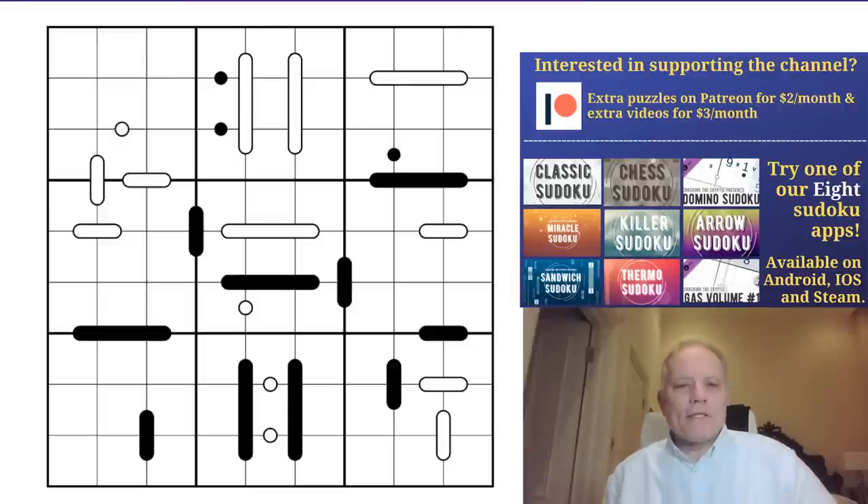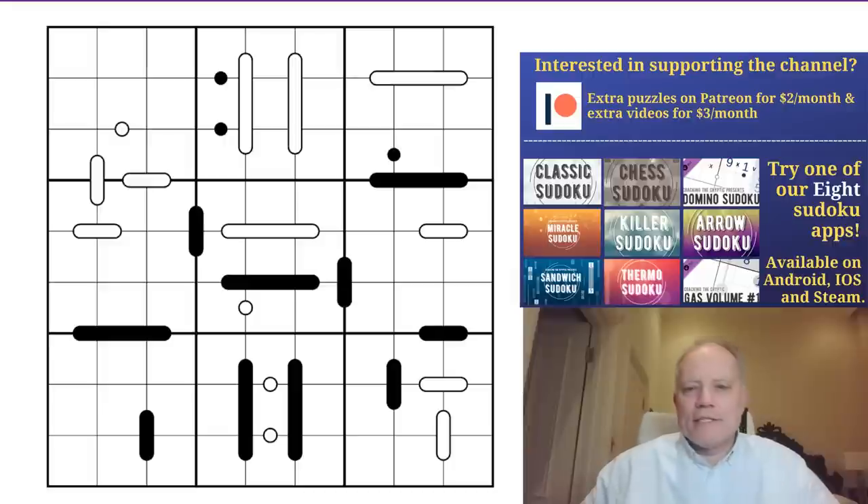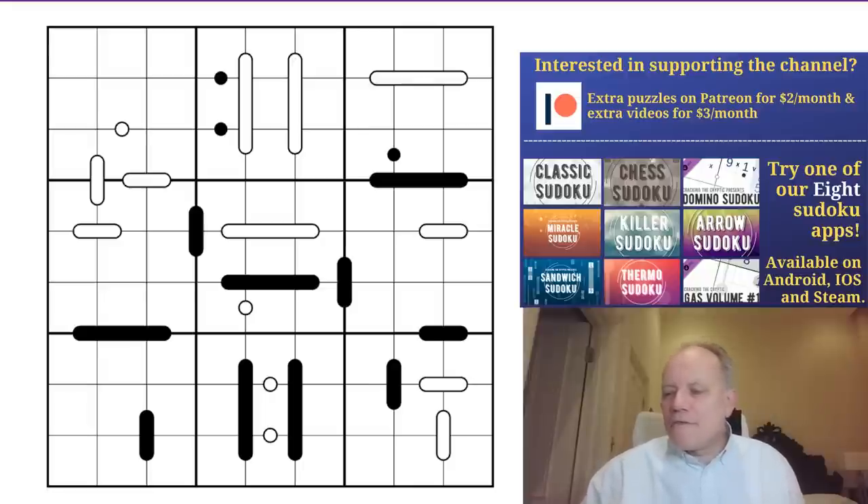Hello, welcome back to Cracking the Cryptic on a Sunday evening. A lovely looking puzzle today with a very interesting rule set. I'm really looking forward to having a go at a puzzle by MicroStudy - welcome to the channel as a constructor, MicroStudy's debut. We'll look at the rules which include dots and doots in a moment, but first think about our Patreon challenge: the Alice in Sudoku Land hunt by Monty Knox, the Asylum and Panthera.